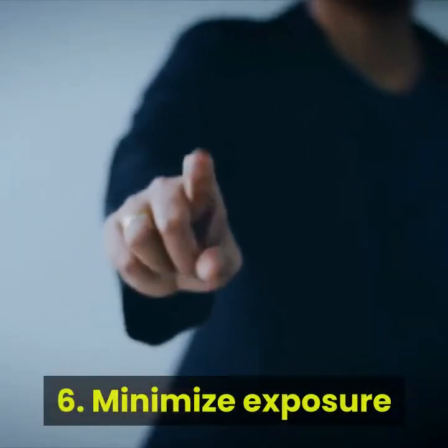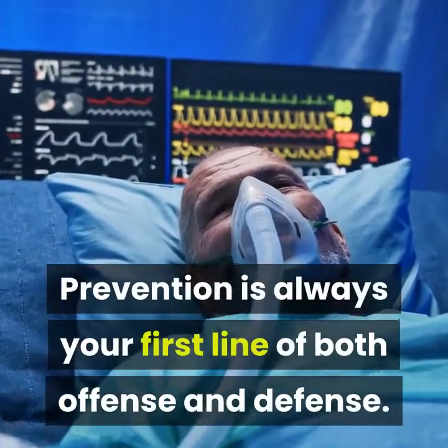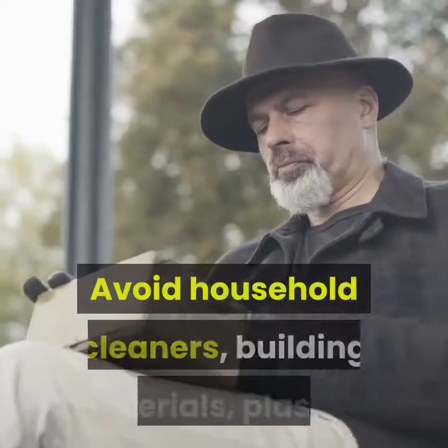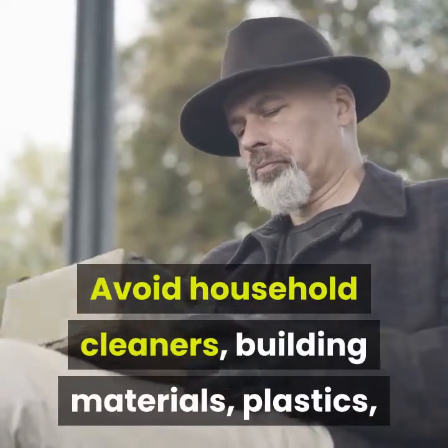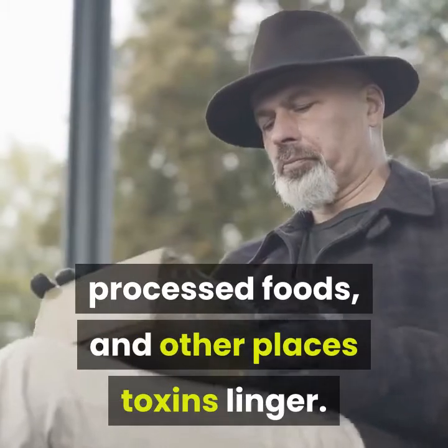6. Minimize Exposure. Prevention is always your first line of both offense and defense. Avoid household cleaners, building materials, plastics, processed foods, and other places toxins linger.